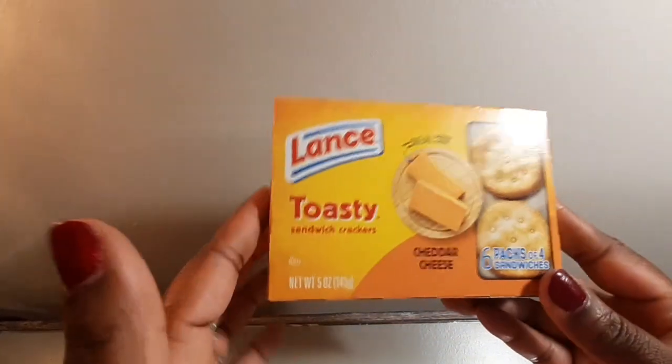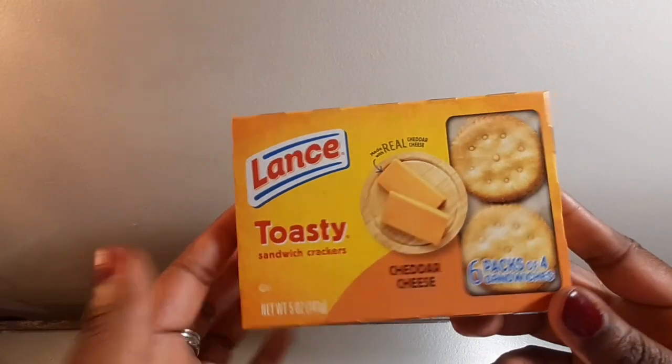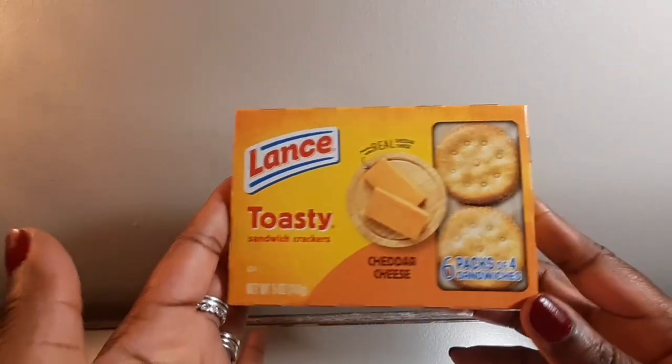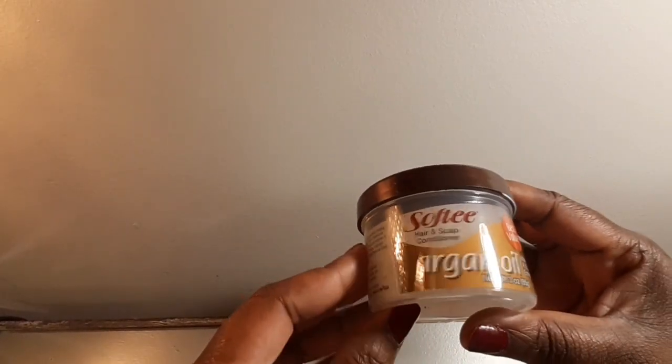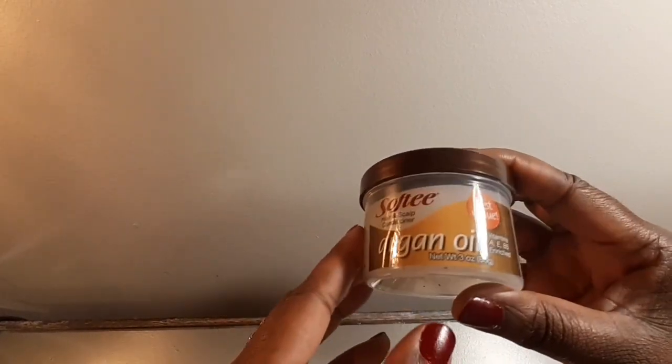I got him some nabs just in case he gets hungry between meals, because he does not have any diet restrictions. Got a travel size tube of Crest 3D White toothpaste. So yeah, the majority of the stuff is from Dollar Tree.